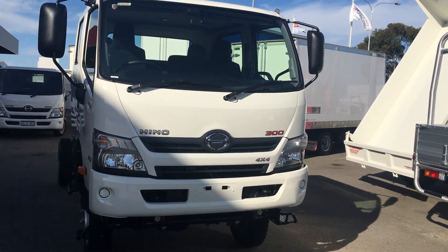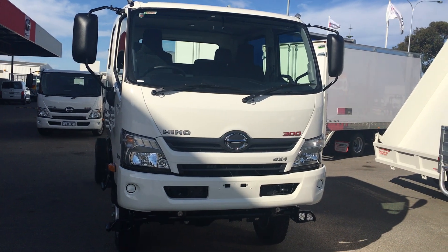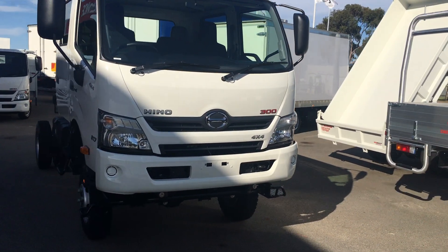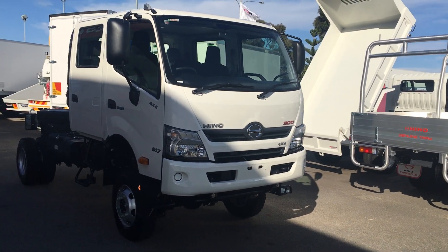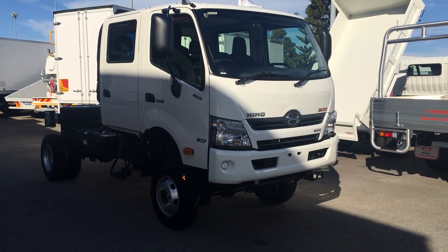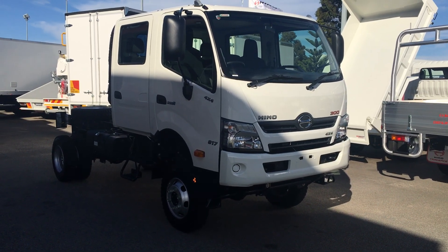Today it gives me great pleasure to introduce the new Hino 300 Series 4x4 crew cab variant, which is a true seven-seat crew cab with a true 7,500 kilogram GVM. I'd like to show you some of the advantages of this truck.